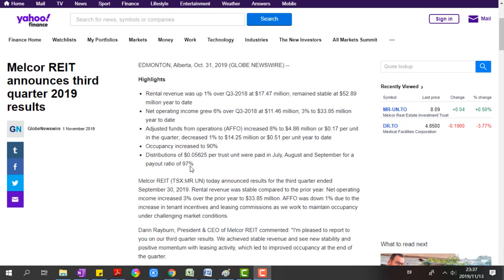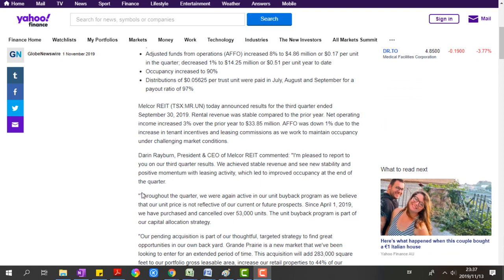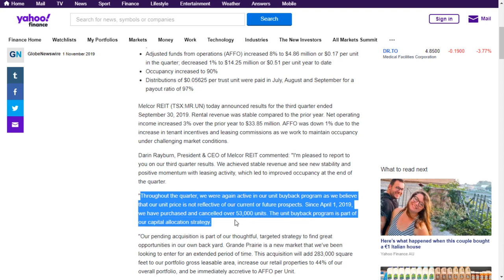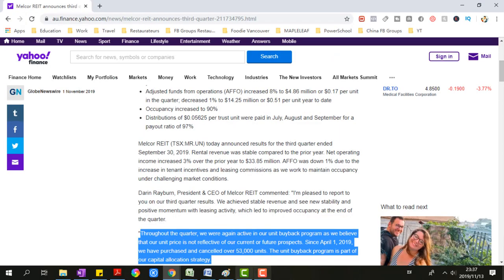The company CEO Darren Rayburn has publicly stated that he thinks the company's value right now is underpriced on the market. In the last quarter alone, they have had a continued share buyback program and have purchased over $360,000 worth of shares back.